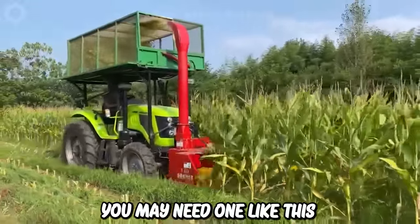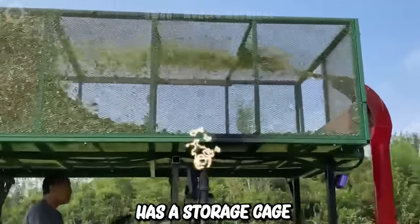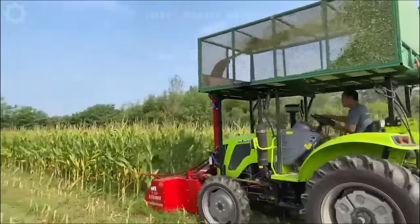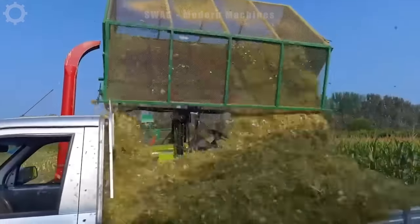You may need one like this — the Bosley Silage Corn Silage Harvester. It has a storage cage on top of the machine that resembles a backpack. After being cut and crushed, the corn will be sprayed into this container to be transported to the silage making process.